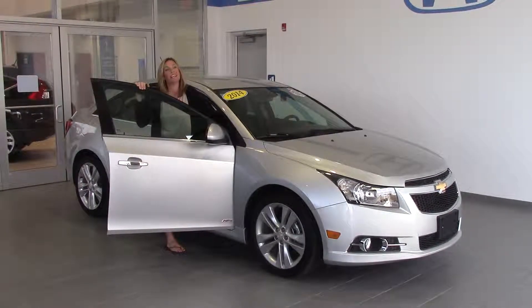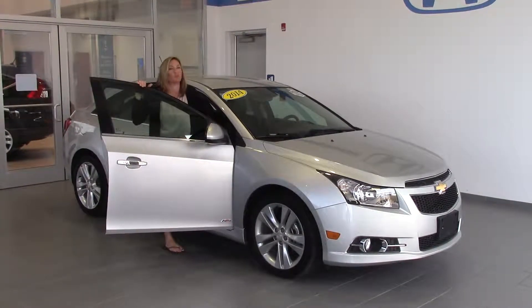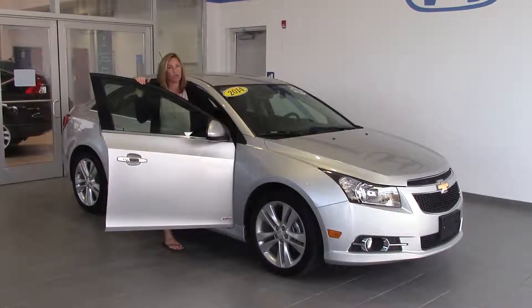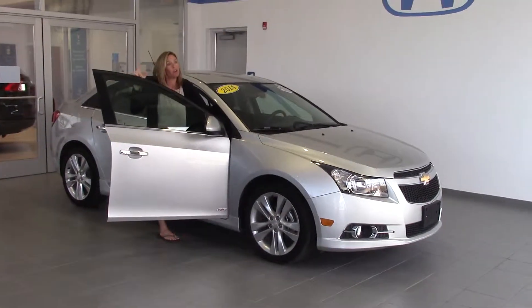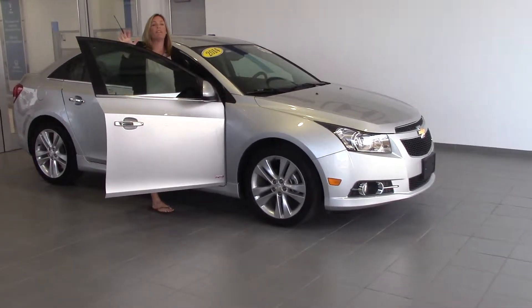Hey guys, welcome to Delaney Automotive. I'm standing next to a 2014 Chevy Cruze LTZ. This is Clean Carfax, one owner. We've got just under about 20,000 miles.